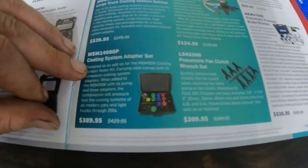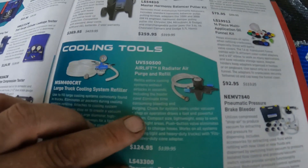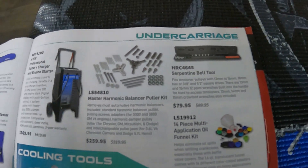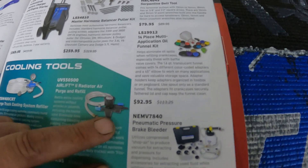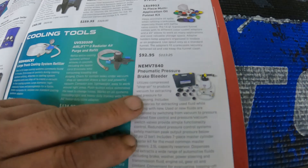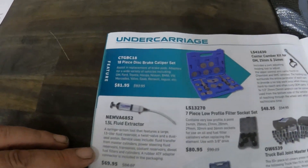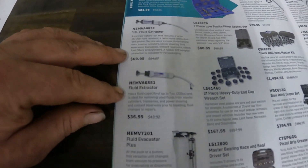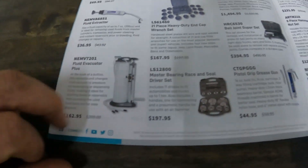There's some cooling stuff — large truck coolers, a cooling system filler, and an adapter set. Then you get the regular Airlift, which is a nice set. Some pullers and what looks like the Mighty Vac, plus fluid extractors — a big one and a small one — and another good one.